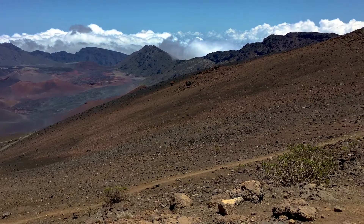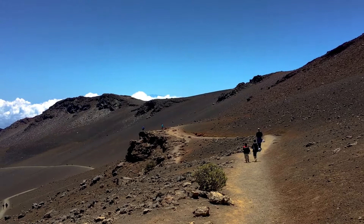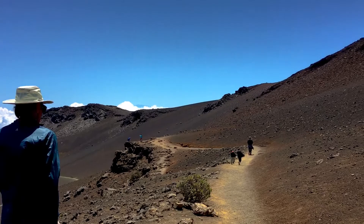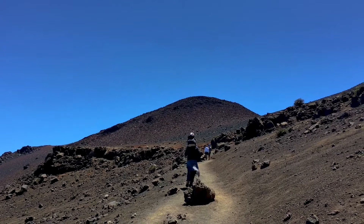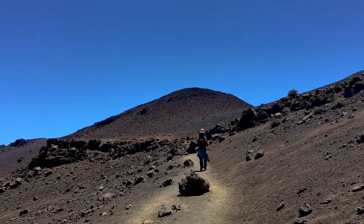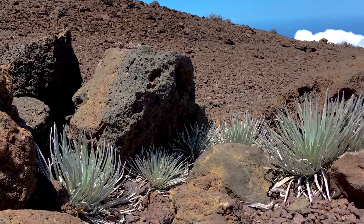If you've got the energy and the altitude hasn't knocked the wind out of you, the Haleakala Summit is a great place to experience the Haleakala Crater Hike. The Haleakala crater trail is an 11.2 mile point-to-point trail that takes off from the visitor center through the volcano's crater. Along the way, you'll see spectacular red coloring and gorgeous craters that make this one of the coolest hikes on Maui.